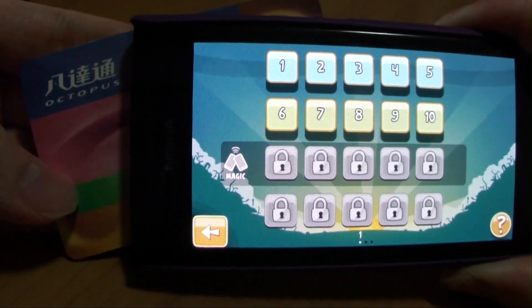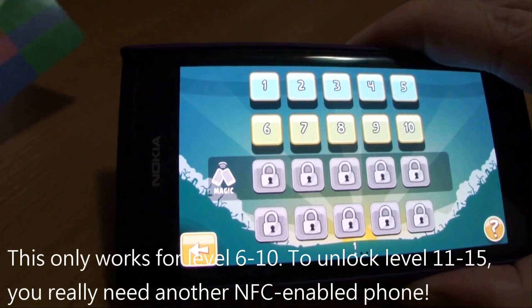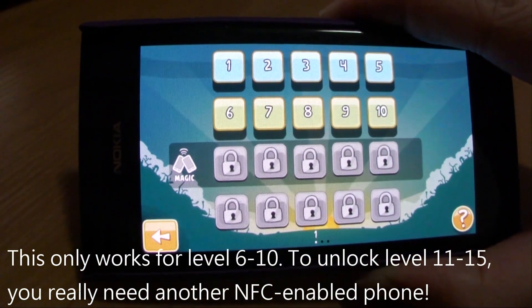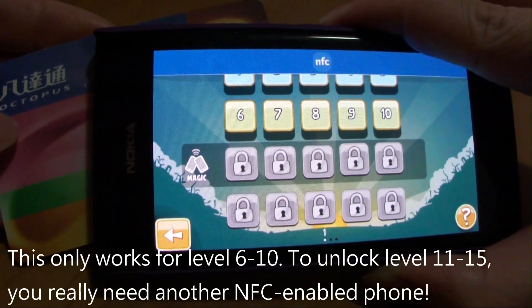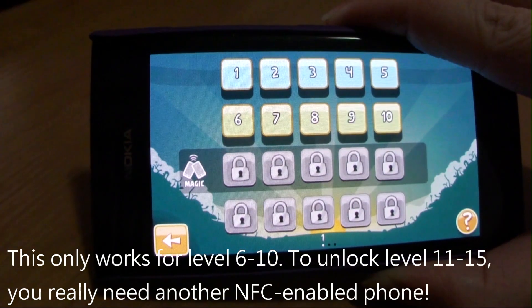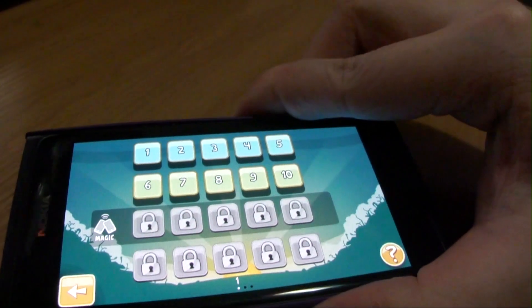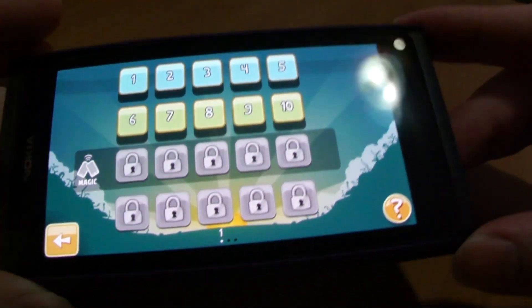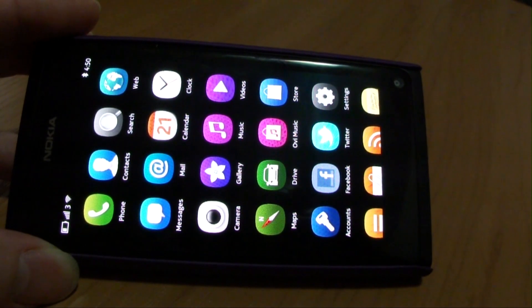See the magic? We can only do this once with the Octopus card. To unlock the next 5 levels, you need another NFC enabled phone. I hope you have enjoyed this video and thanks for watching. Bye!